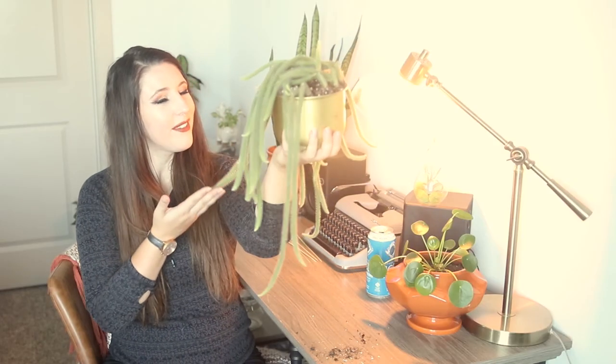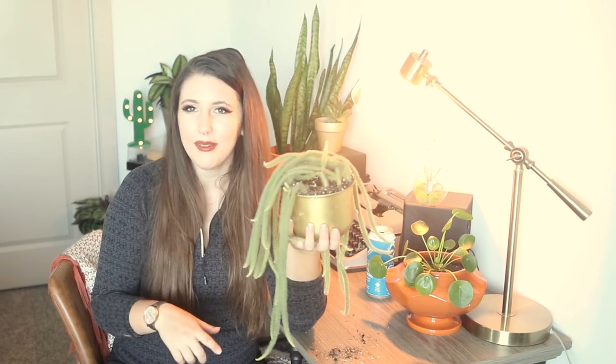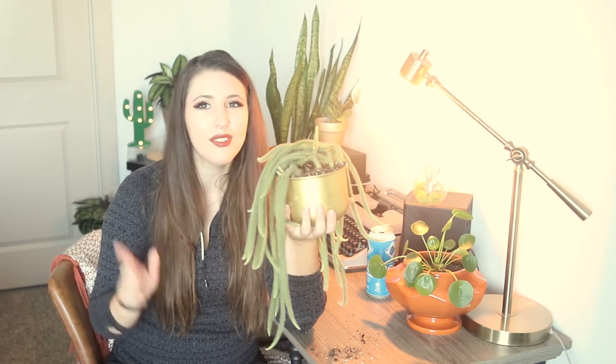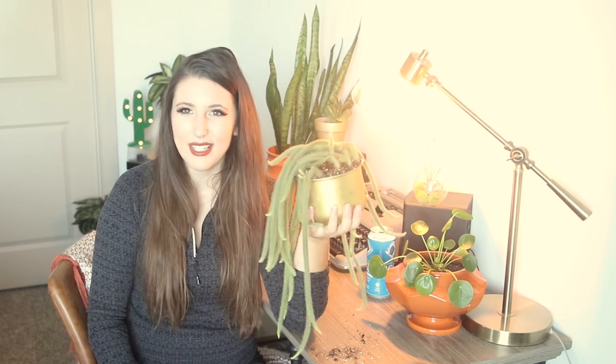That is all I have for today on this gorgeous rat tail cactus! If you had questions I didn't address, drop them in the comments and I'll do my best to get back to you. Don't forget to hit that like button — we're still working to get to a thousand subscribers before the new year, so hit that subscribe button for more plant care videos. Thank you guys so much for checking this one out, and I hope to see you in the next video!